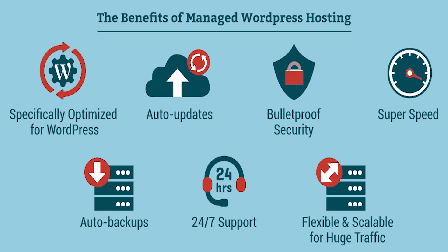You will usually get WordPress-specific caching, WordPress-specific security, and WordPress-specific features like automatic updates on this server. In general, you can think of it as a hosting plan customized specifically for WordPress websites.